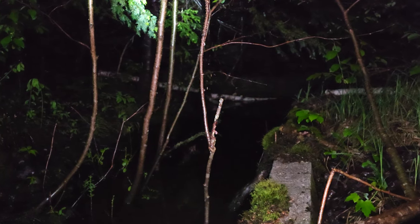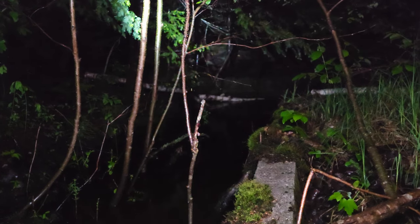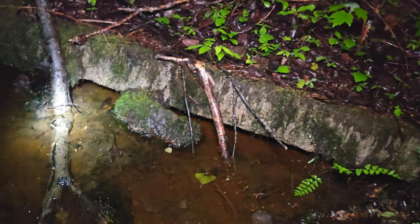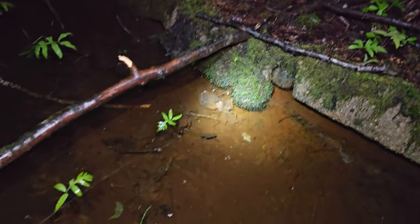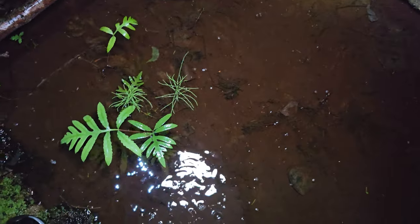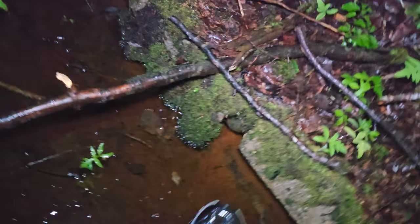Instead of finding my way back the way I came, I'm probably just going to walk on the grassy area next to the highway just to get back. See if we can find more swamp. This isn't deep mud, is it? It is kind of muddy, but I don't think I'd sink down to my waist or anything.